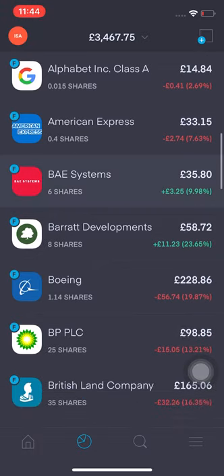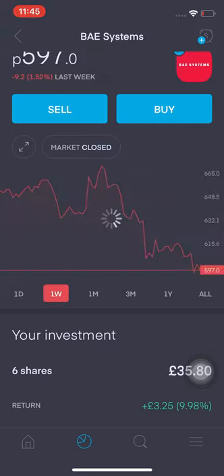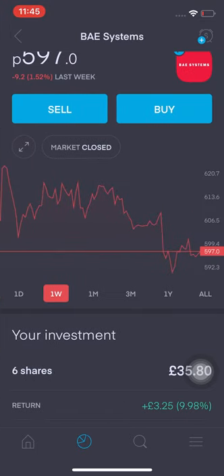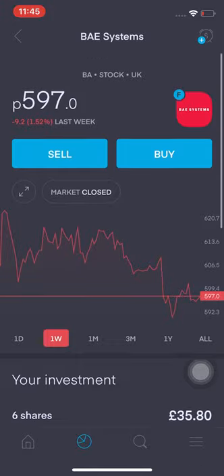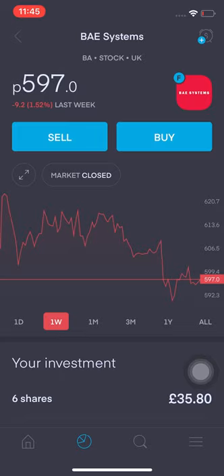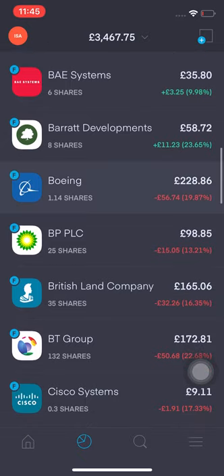BAE Systems has dropped massively but it's still up 9.98% for me — I'm still up £3.25. Looking at the last week it has tumbled quite a bit. They pay quite a good dividend yield, so I'm looking for it to go around £5.50 before I start increasing my position. Barretts is still doing quite well — it's up 23.65%.